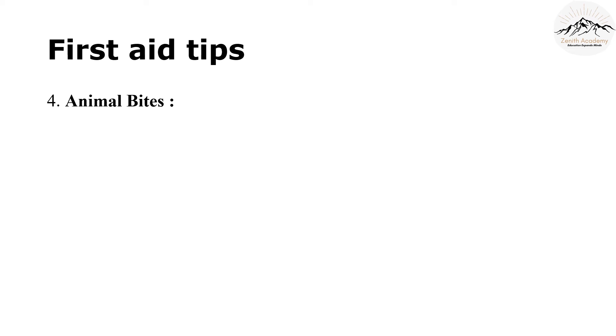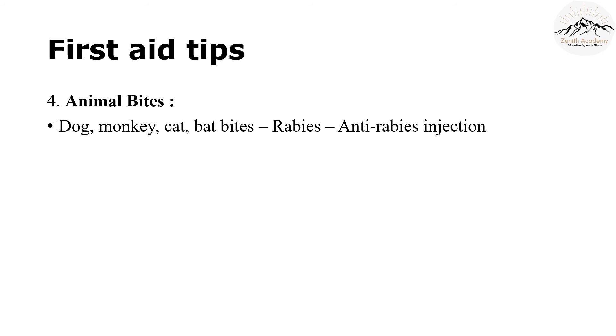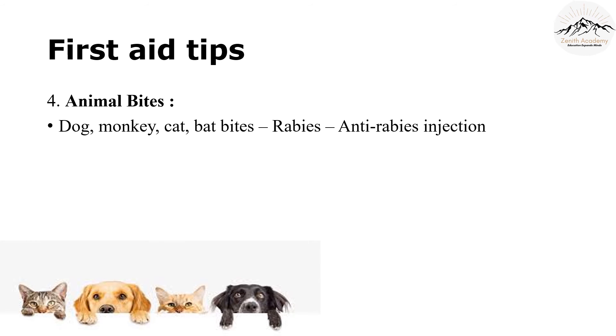The next first aid tip is for animal bites. Animals like dogs, cats, and monkeys contain a disease known as rabies in their saliva. When these animals bite you, the saliva can remain on the injured area and give you rabies. So you should immediately rush to a hospital and get an anti-rabies injection.